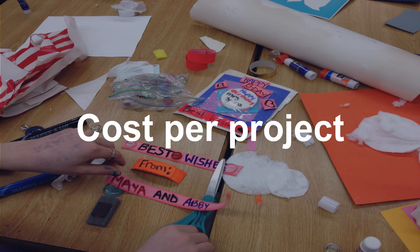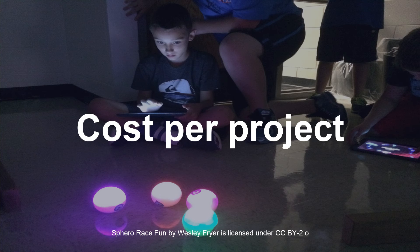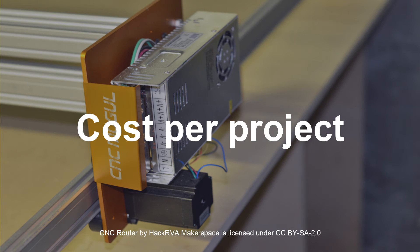Another way to ensure cost-effective tools is to think about cost per project. If you have multiple kids in your school makerspace or maker program, buying a larger tool would still have a lower cost per project. This will ensure that you are making the most out of your budget for your school makerspace program.